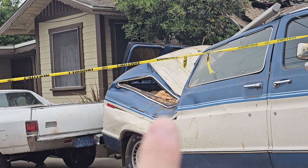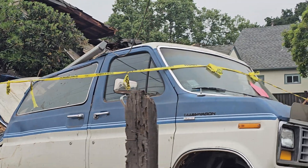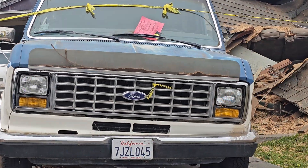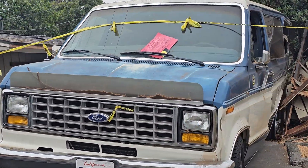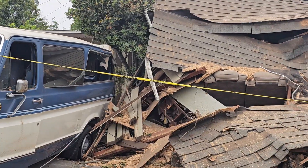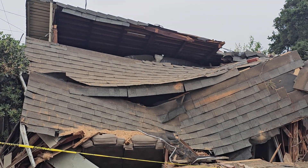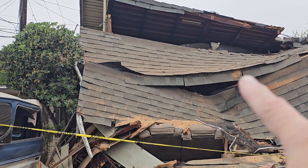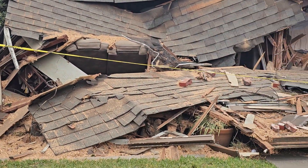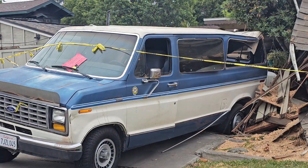There's tree debris inside the back of the van — it just crushed it. I don't know what they can really do with that. It might be totally totaled — it's some kind of Econoline van, kind of classic, maybe from the 80s. Here is the house, you can see some chairs right here. She wrote me and said her husband was in the living room, right there, and the van stopped the tree.